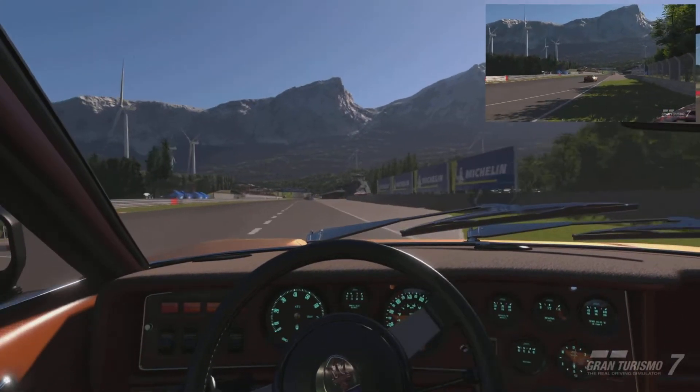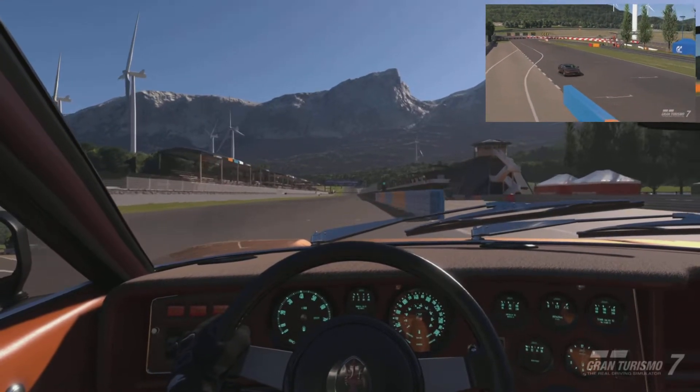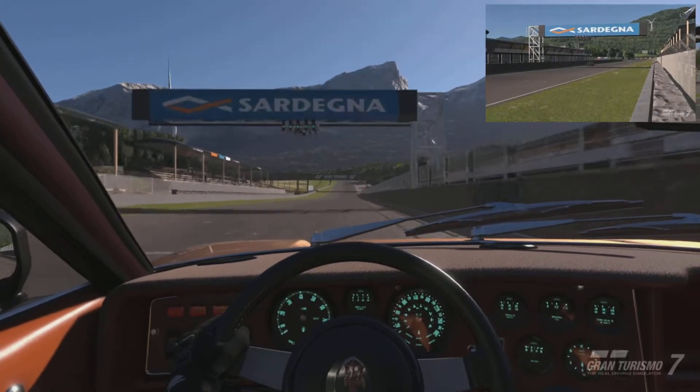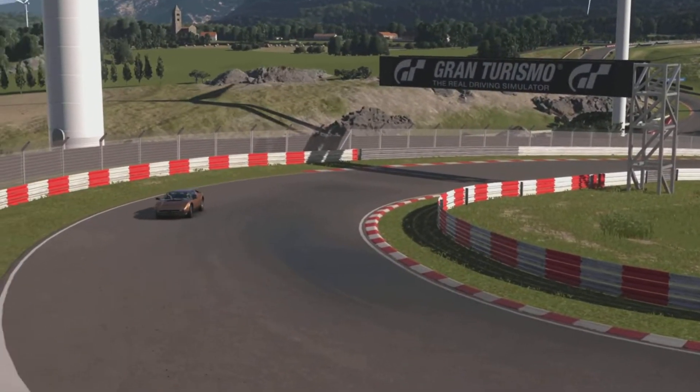Talking of surprising things, the brakes are actually quite surprising — and not necessarily in a bad way. They're not bad for a car that's four decades old; they'll stop you, but they're not up to modern-day car standards.